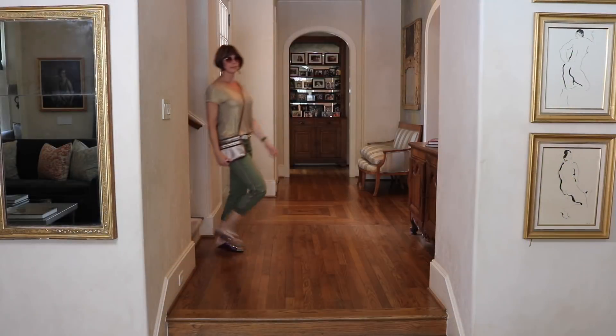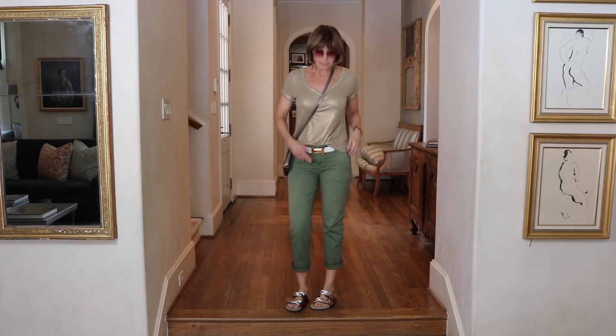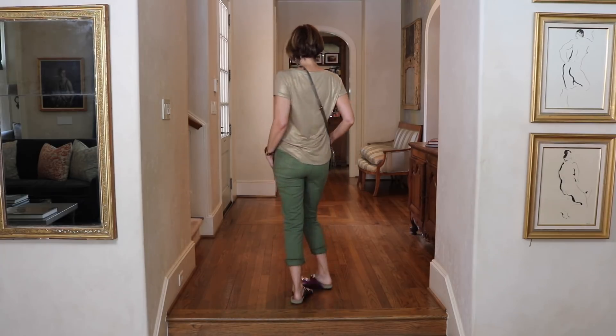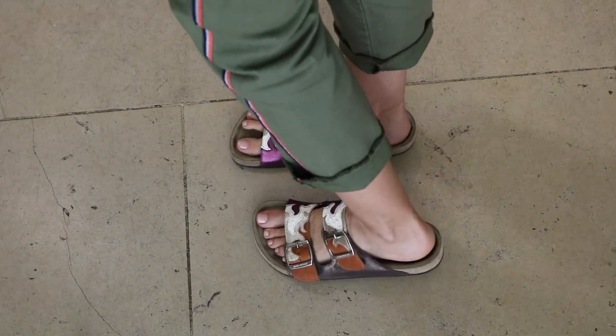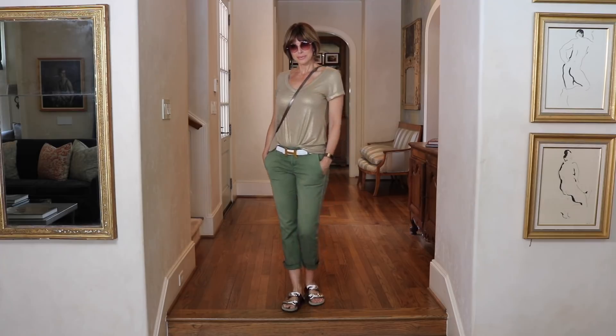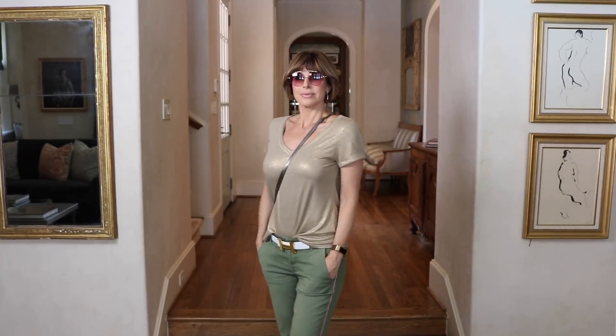I'm starting with a pair of army green stretch capris by Sundry. For a casual weekend errand-running look, I've got this with a gold t-shirt from White House Black Market, dressing it up with an Hermès belt and metallic Isabel Marant Étoile sandals. This is an incredibly comfortable outfit but it still has a stylish edge. Keep the jewelry very simple, add a crossbody purse. It's a great knocking-around-town look — easy, comfortable, but it's going to give you some style points.